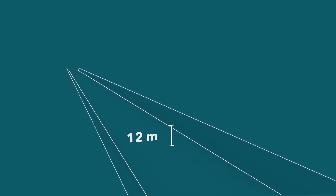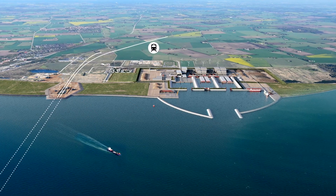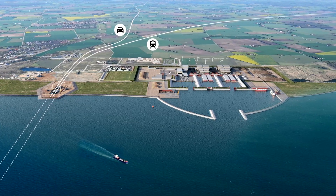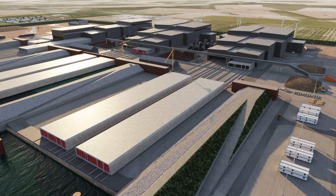The tunnel elements will be immersed in a 12-metre deep tunnel trench dredged on the seabed. Dredging the 18-kilometre tunnel trench will produce 19 million cubic metres of soil, sand and stone, which will be transformed into new beaches and land areas adjacent to the construction site.